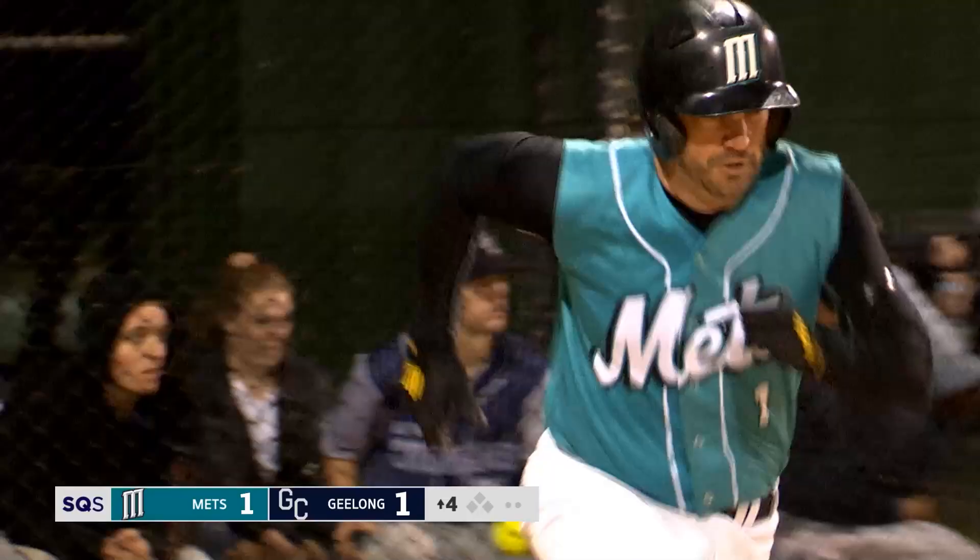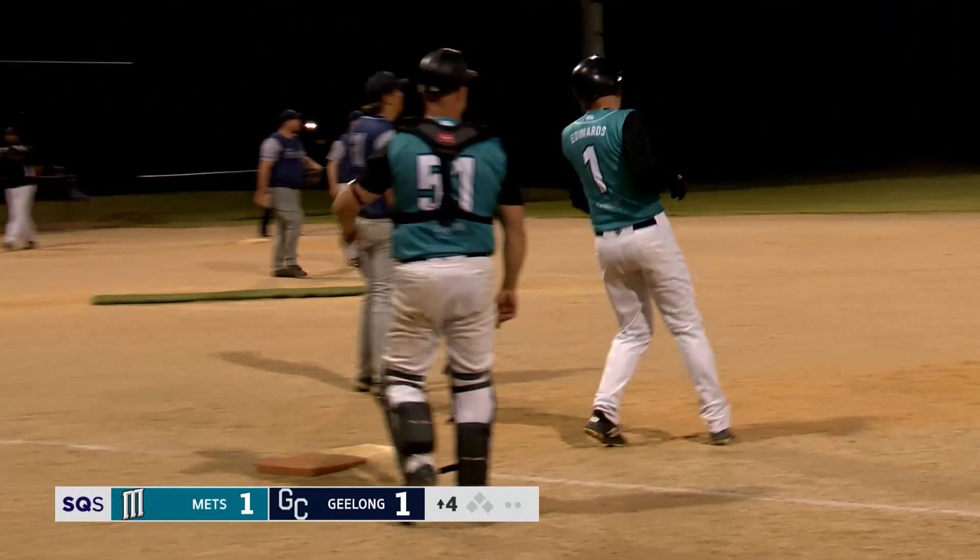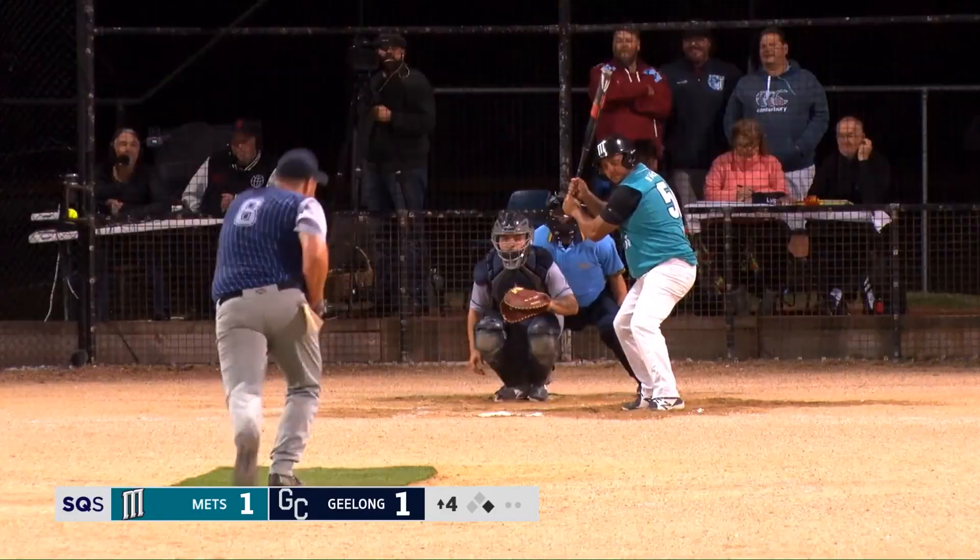And that's a hit up the middle through the 6-4 gap. And that's strike three.